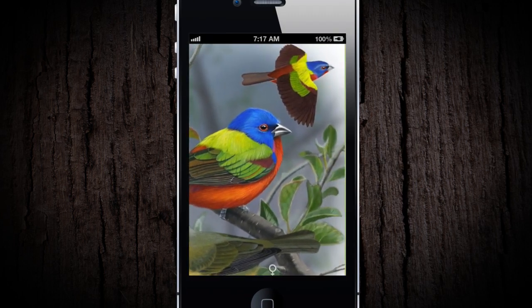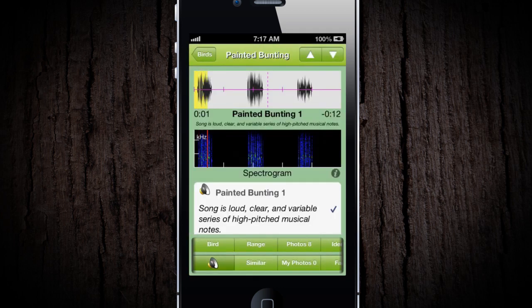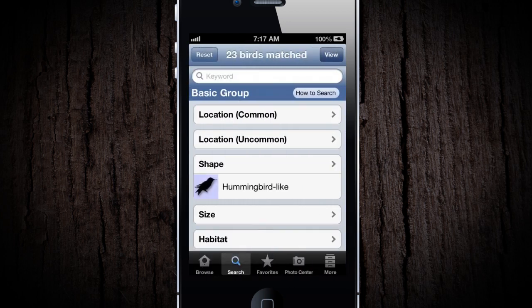Learn everything about birds and become a birding expert. Identify birds by their songs and attract them to your feeders. By using iBird's patented search engine, the identification of birds is a breeze.